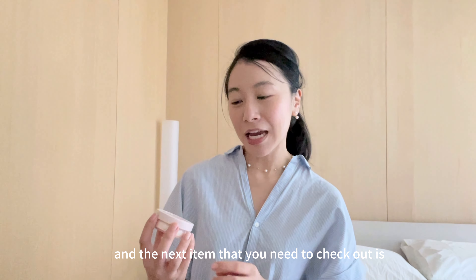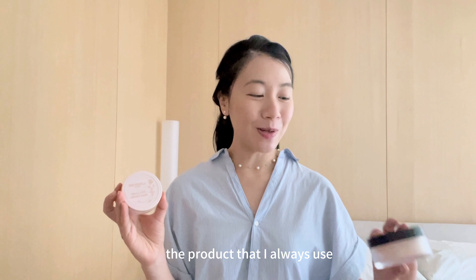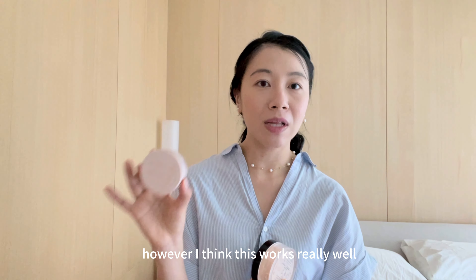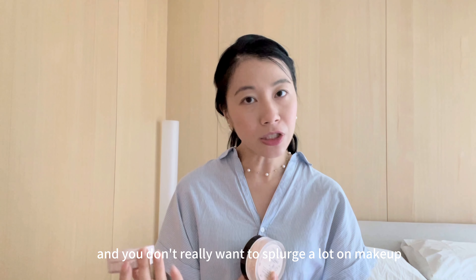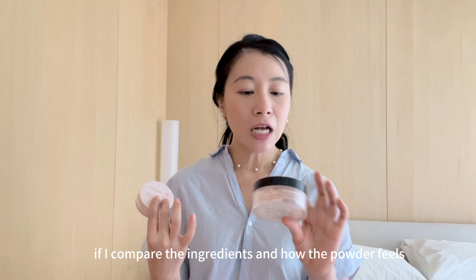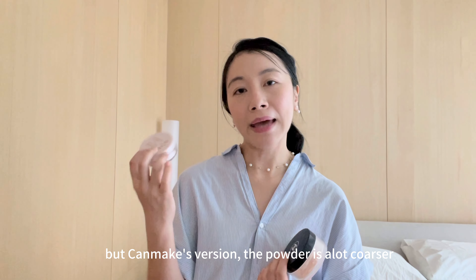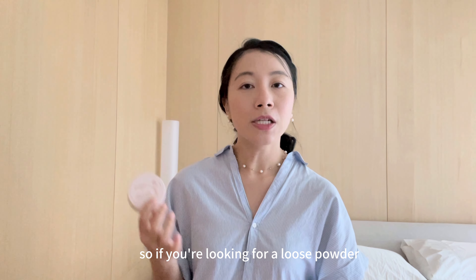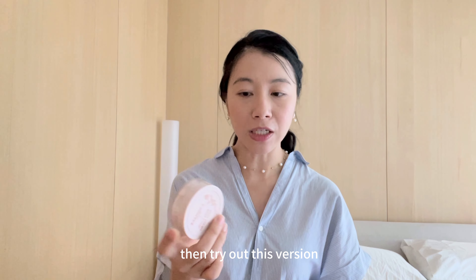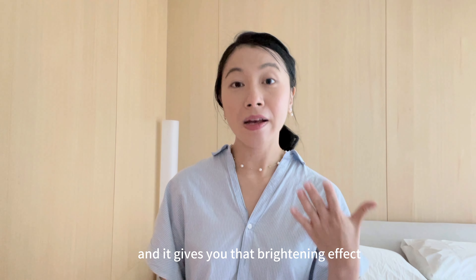The next item to check out is CanMake's loose powder. I need to be honest — this is not my holy grail. The product I always use is the Chanel loose powder, which I've been using for more than 10 years and is my go-to. However, this works really well if you're just starting out and don't want to splurge a lot on makeup. Comparing the ingredients and how the powder feels, Chanel's loose powder is a lot finer and applies more seamlessly. CanMake's version is coarser but it still does the job. So if you're looking for a loose powder to set your makeup, try out this version. The one I have is in 01, and there are three colors available. It conceals dullness and uneven skin and gives you a brightening effect.